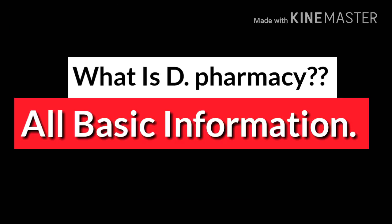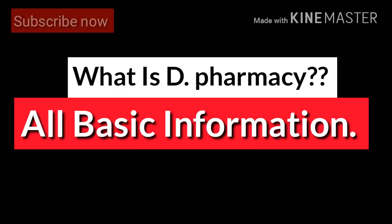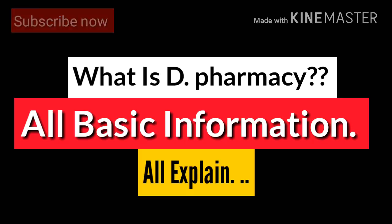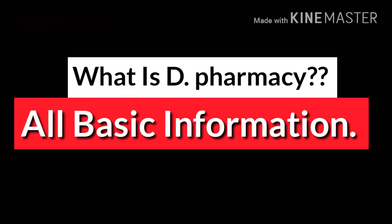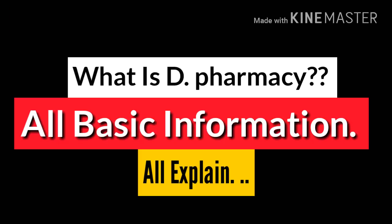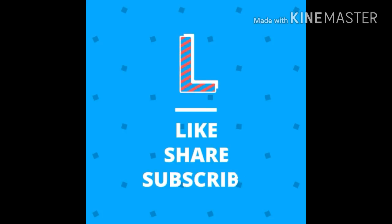Many people asked me to make this video in English, so I have made it in English. For further videos we will prefer Hindi. If you like this video, please hit the like button, and if you have more questions please comment below — I will definitely answer. Thanks for watching!